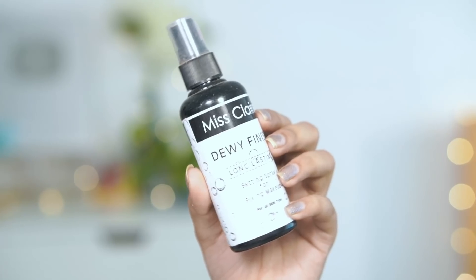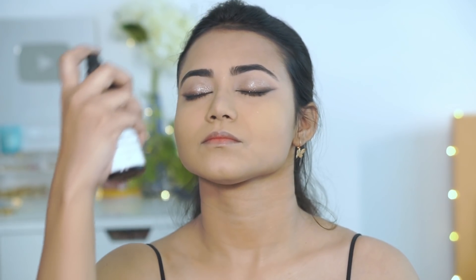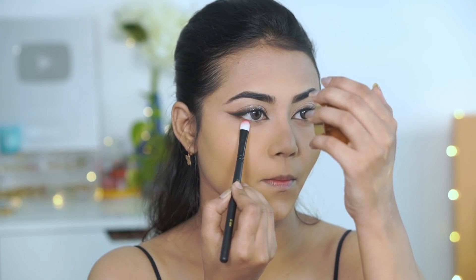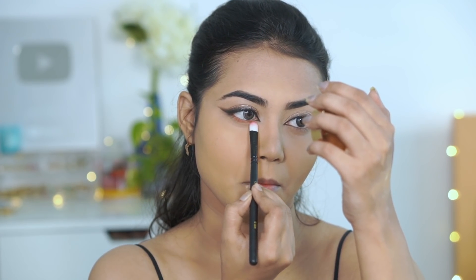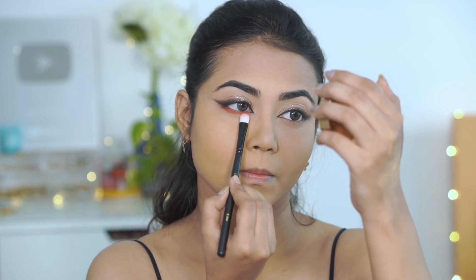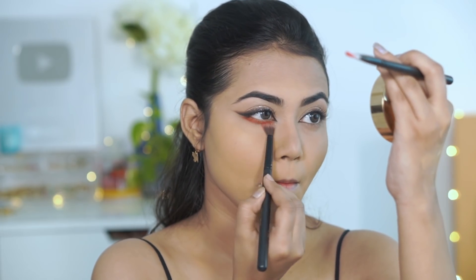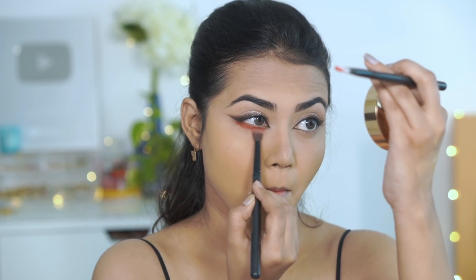I am setting my face with Miss Claire Dewy Finish setting spray, spraying it on my face and letting it dry. After that, I use the same eyeshadow palette and apply an orangeish burnt orange shade with an eyeshadow brush, then use a small fluffy blending brush to blend it out.